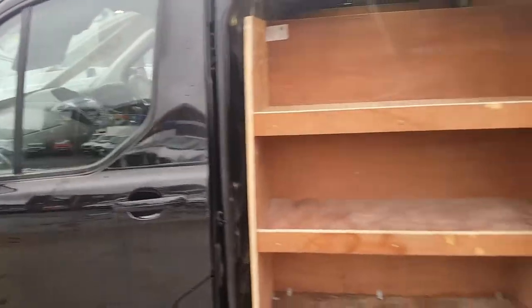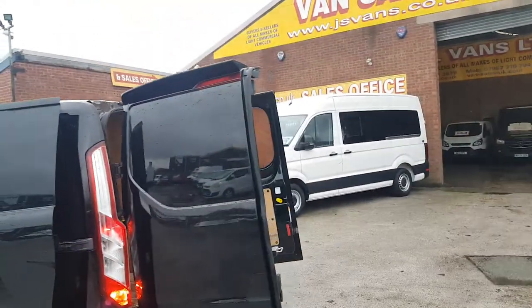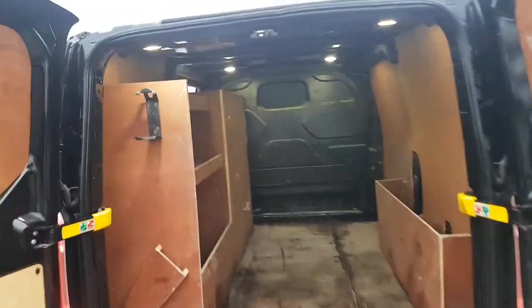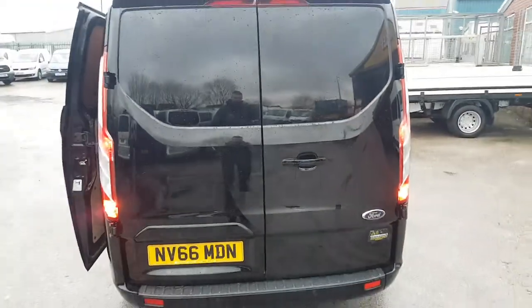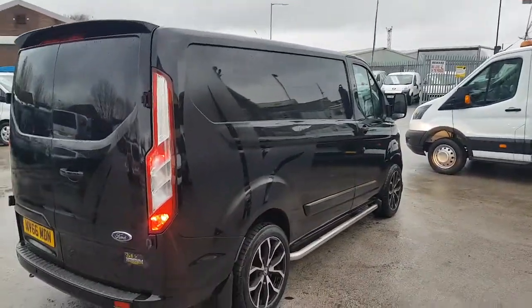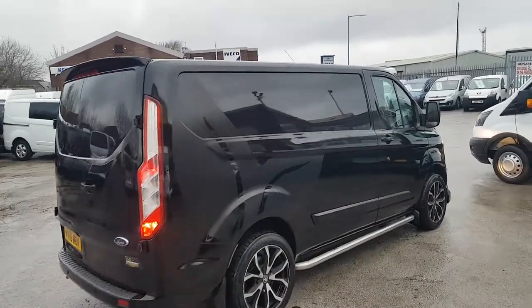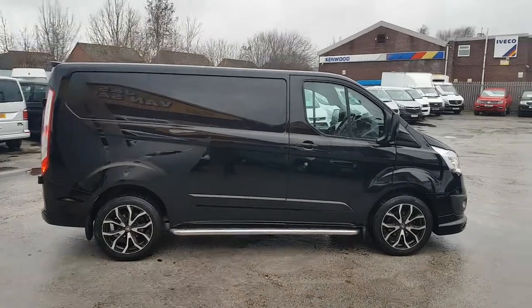Lots of extras on this one, all colour-coded with the nice alloys and roof spoiler at the back. It's also got some nice shelving in the rear, which you can access from the side loading door or the rear. It's got LED lights in the rear of the vehicle. You can see the matte graphics there — really specs the van up a bit. Looks nice with the graphics, alloys, and sidebars.